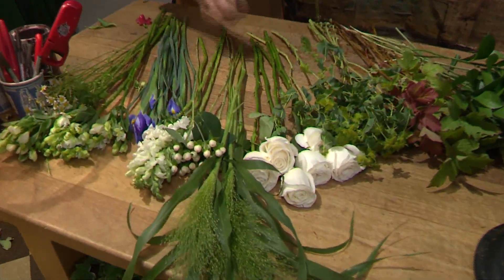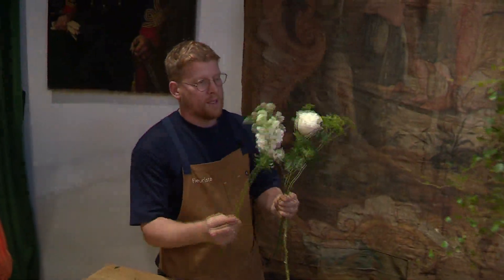Flowers live longest when paired with others that need the same nutrients and acidity. Knowing that, you're going to be able to also know what to put in your water.